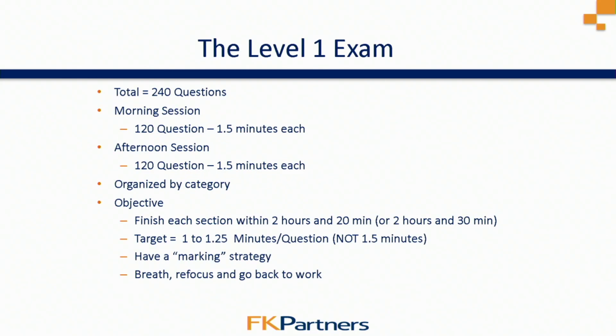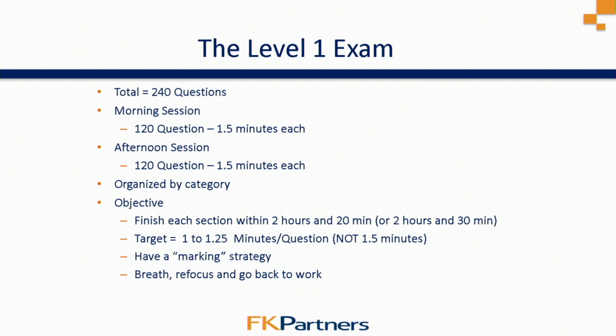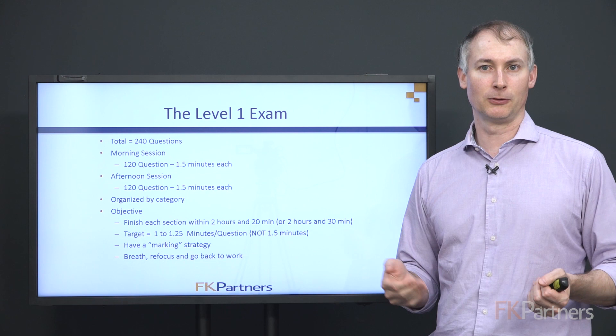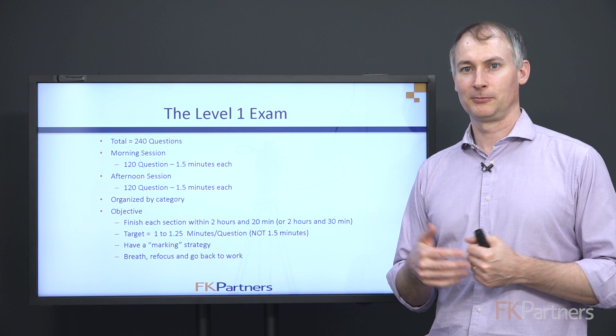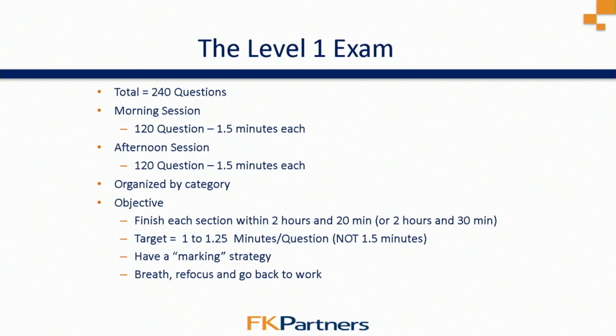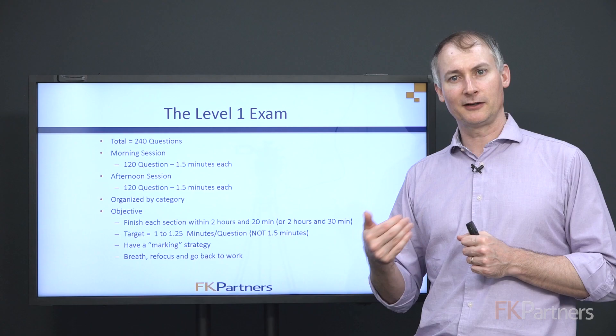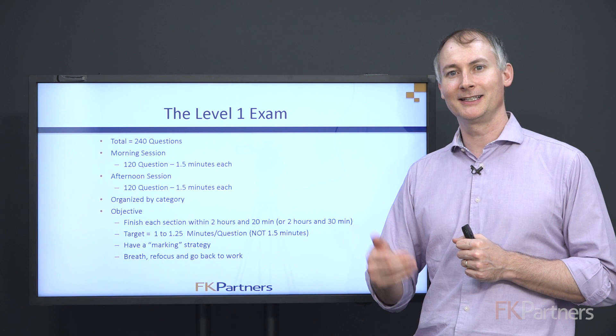Some specifics about the Level 1 exam: there are 240 total questions — 120 in the morning session, 120 in the afternoon — breaking out to a minute and a half per question. Questions are organized by 10 topic categories: Ethics, Quant, Economics, Financial Reporting, Corporate Finance, Equity, Fixed Income, Derivatives, Alternatives, and Portfolio Management. You don't have to go in order — skip around based on your strategy. The objective is to get through the exam in about two hours and 20 to 30 minutes, leaving yourself 30 to 40 minutes at the end to revisit skipped questions and check your work.